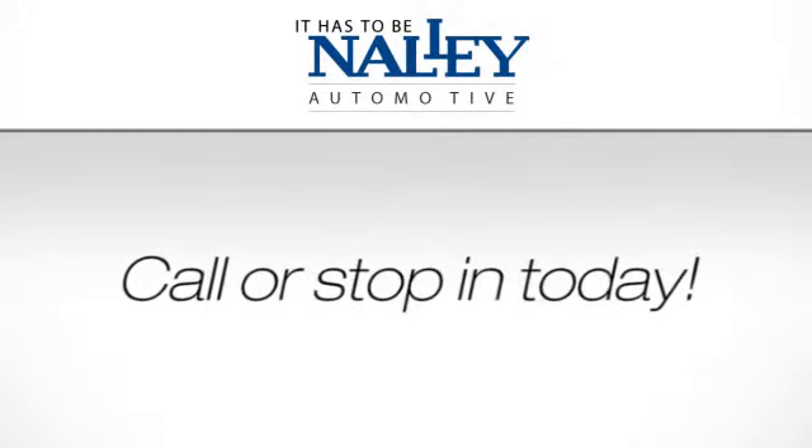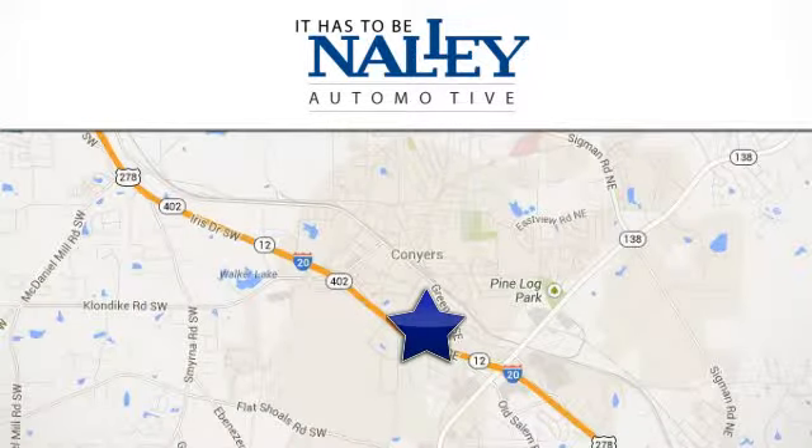Call or stop in today. We're conveniently located at 945 Iris Drive Southeast in Conyers, Georgia.